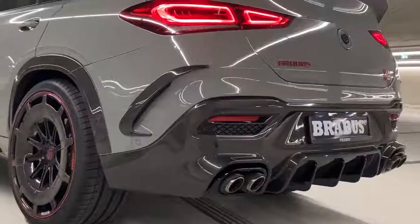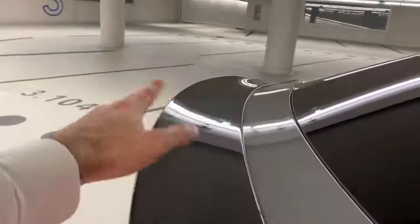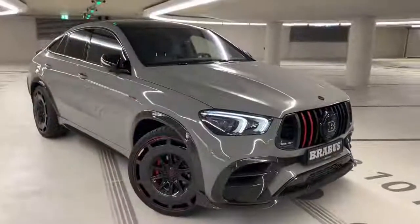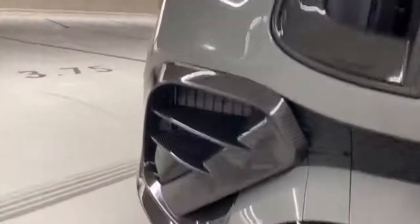You can actually have dinner with your entire family on this rear spoiler — even this is finished in carbon fiber. One of only 25 worldwide. If you love carbon fiber, this is heaven for you.